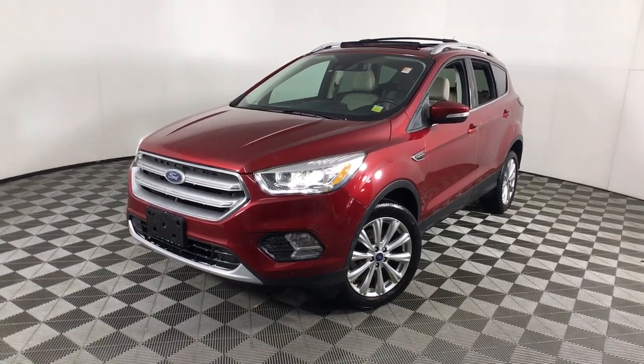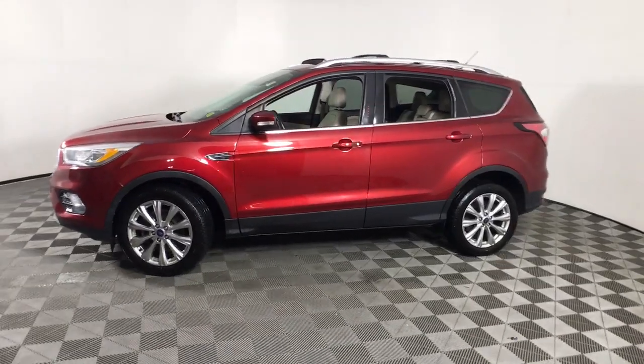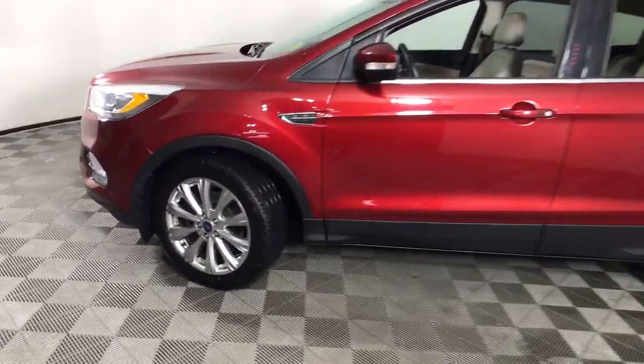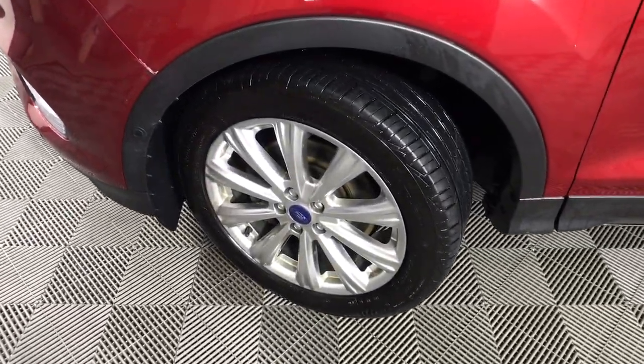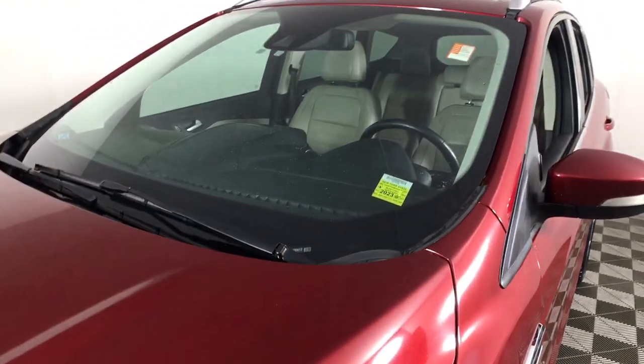Can you see yourself in the 2017 Ford Escape? With less than 70,000 miles on the odometer, this vehicle provides excellent value. Get all the tools you need to make adventures comfortable and stress-free with this capable, comfortable Escape.